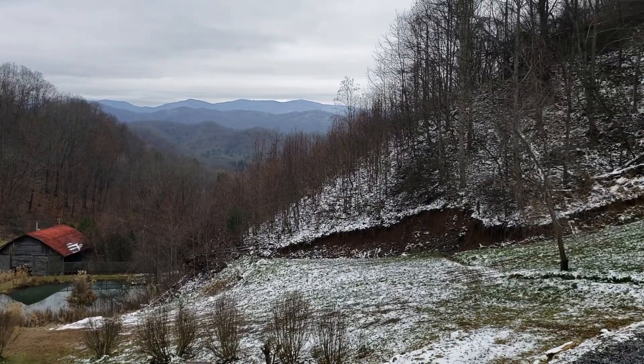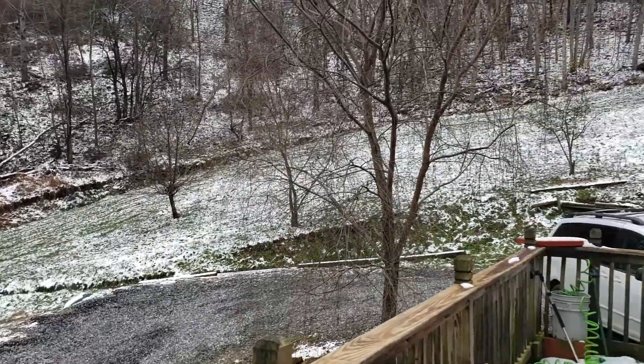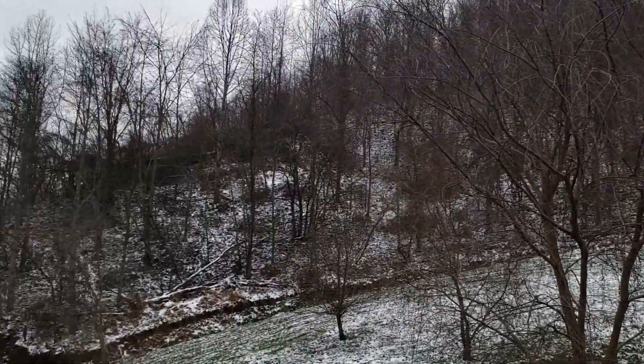You can only imagine the deer that can visit you on your property right here. There are trails cut throughout here.